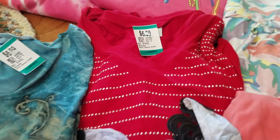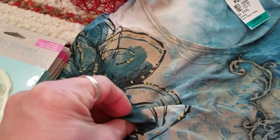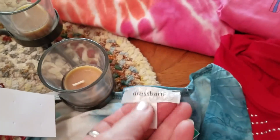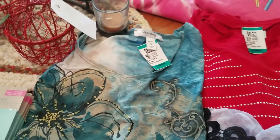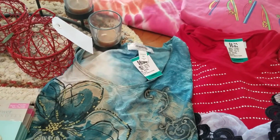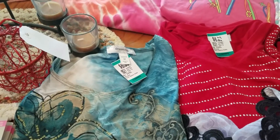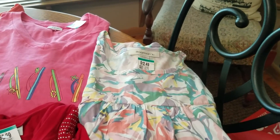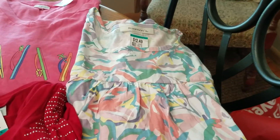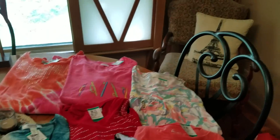This one feels kind of rubbery — it's really strange. It's a Dress Barn 3X, also $3.50. I hemmed and hawed about it, but it looks brand new and it's a decent size, so I picked it up. I think that covers all the tops.